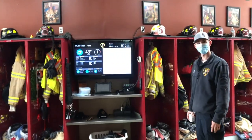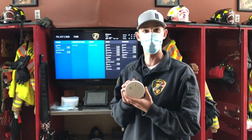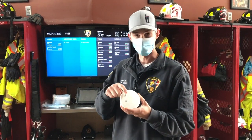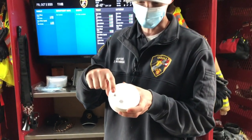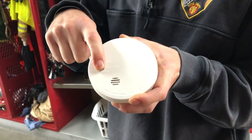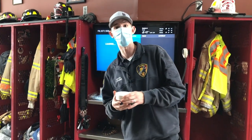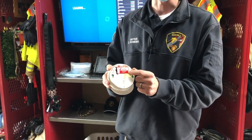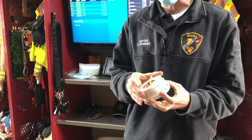Did you hear that smoke detector going off? These little things in your house can help save your life. Every month you've got to go around and test every one of your smoke detectors — find it, push that little button, and if it beeps that means it's working. Another thing to remind your parents of: every time we switch the clocks over twice a year, you need to take your smoke detectors down and change the battery. That makes sure it always has power so it's always going to be working to keep you safe.